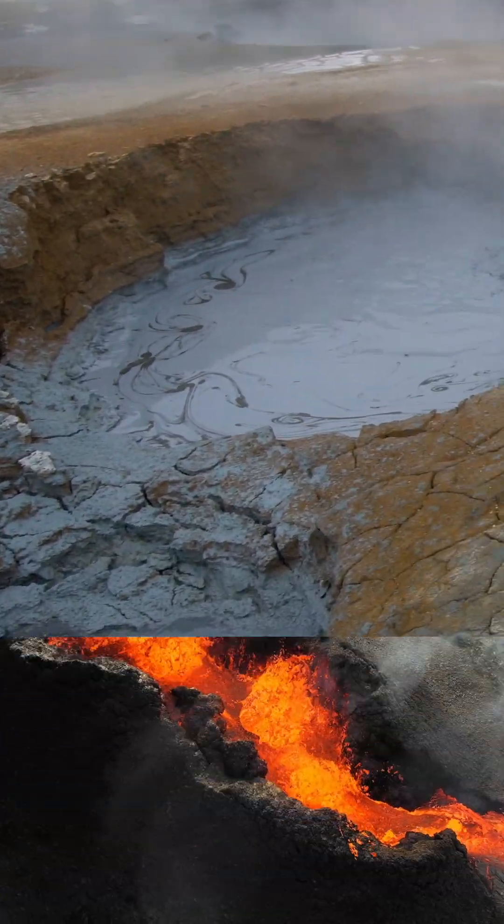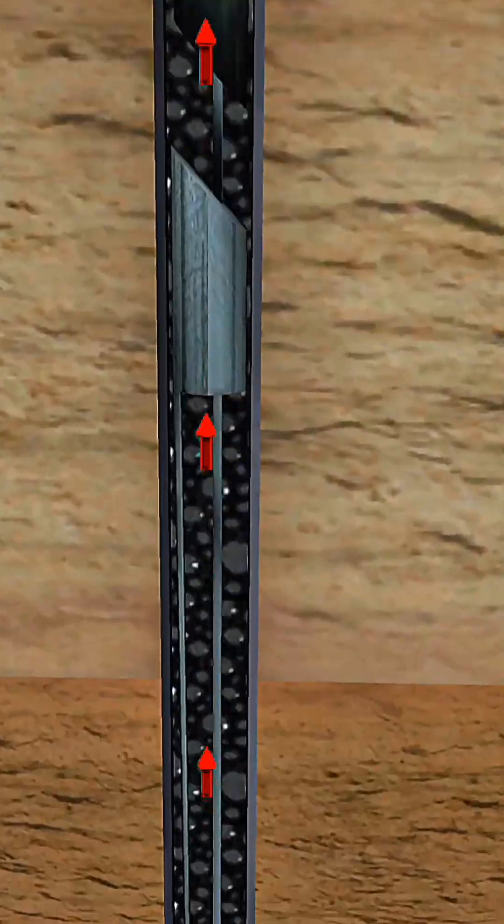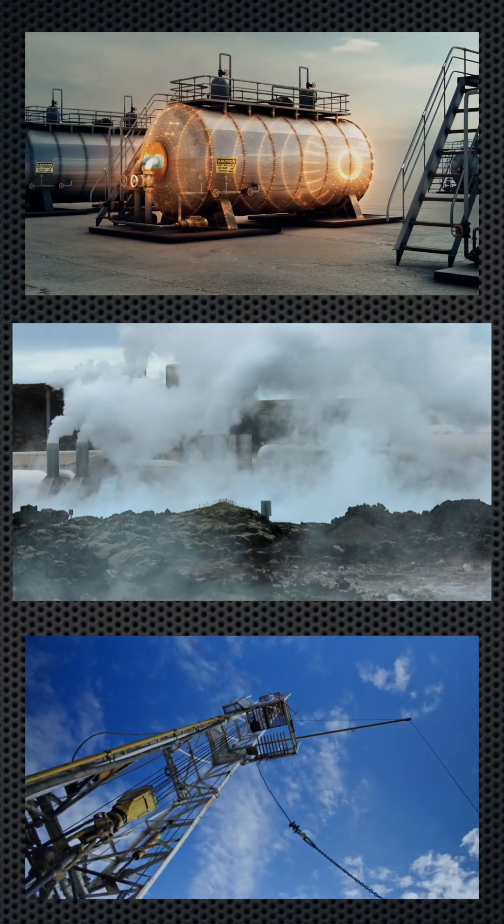It harnesses the Earth's natural heat, born from our planet's core and radioactive decay. We drill wells, sometimes miles deep, to tap into these underground reservoirs of hot water or steam, bringing this incredible power to the surface.